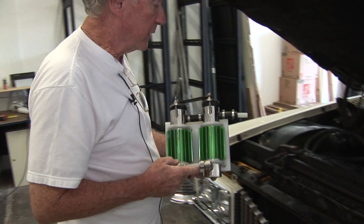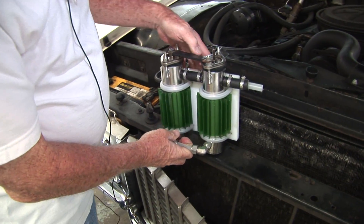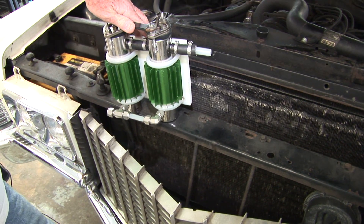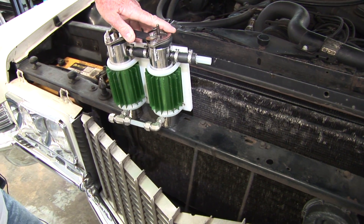We build it and we will be installing it in this car. It will sit down in front of the radiator, behind the grill, to take advantage of the most air flow.